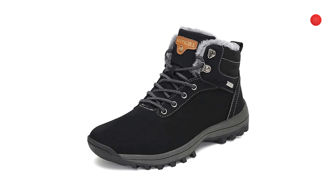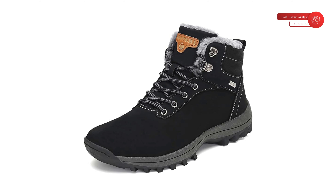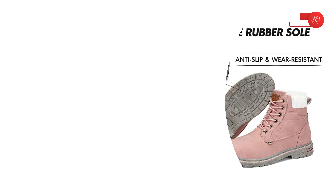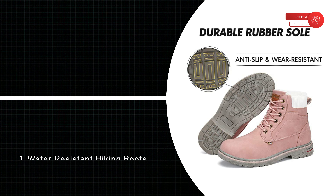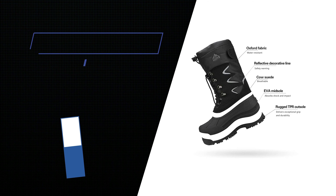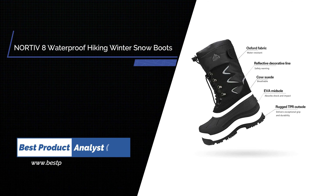Perfect for skiing, hiking, walking the dog, walking, mountaineering, camping, casual wear, working, shopping, driving, and vacation.